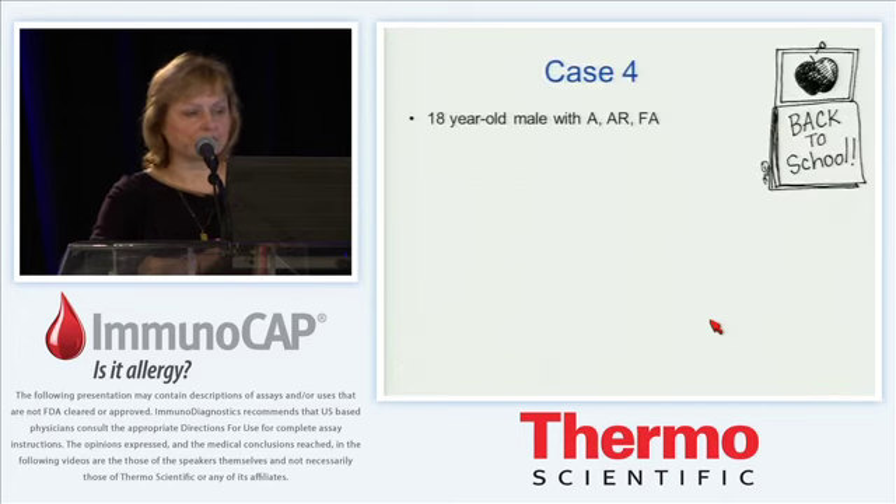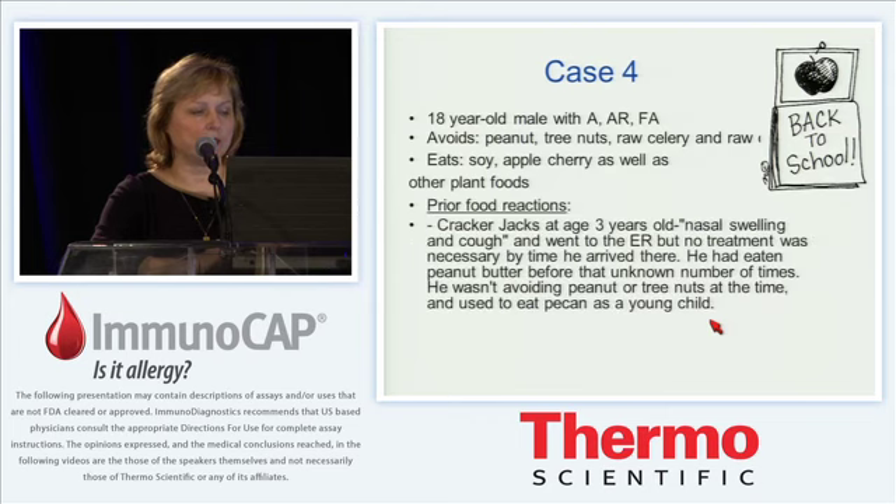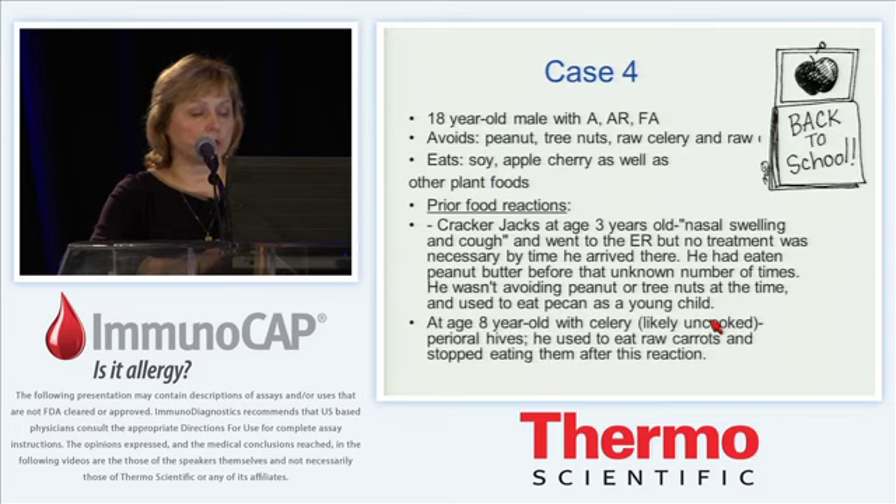Case four is an older college student with asthma, allergic rhinitis, and food allergy who is avoiding peanut, tree nuts, raw celery, and raw carrots, but eats soy, apple, cherry, and other plant foods without problems. He has a distant history of peanut allergy — at 3 years of age he had nasal swelling and cough with Cracker Jacks containing peanuts and didn't even receive treatment by the time he reached the emergency room. He has a history of eating peanut butter many times, used to eat some tree nuts, and had clear reactions with birch pollen cross-reactive foods like uncooked celery.